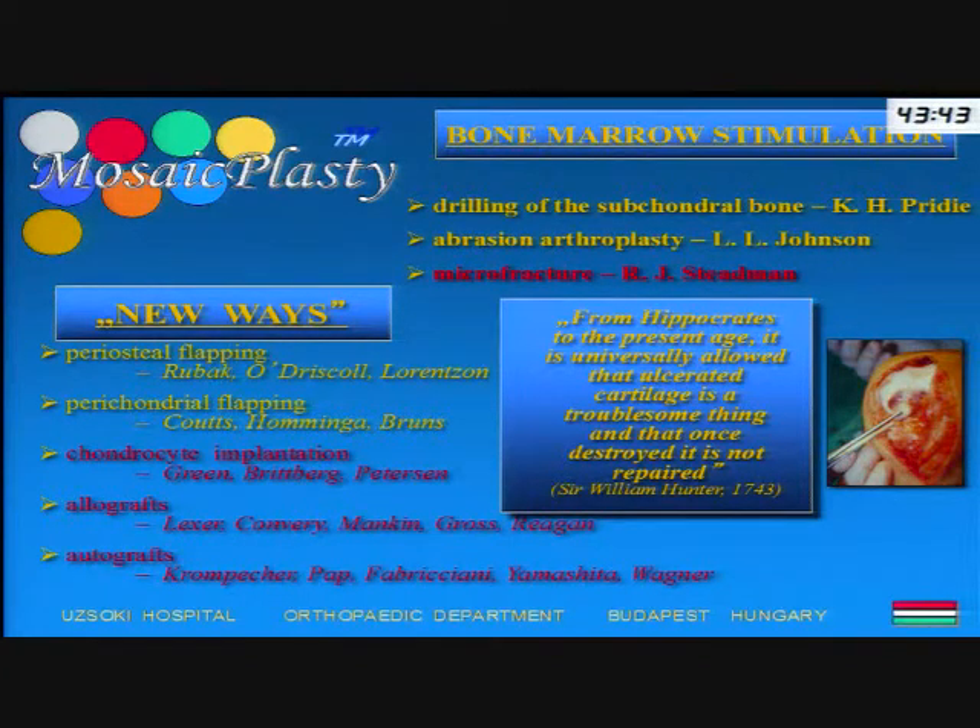Based on this problem, there were several old techniques to prevent the joint from degeneration. These are the bone marrow stimulation techniques — the old types of cartilage repair. All of these techniques aim to provide fiber cartilage type repair in the field of the defected area, and based on the poor biomechanical characteristics of fiber cartilage, this is only a temporary delay in the degenerative process.